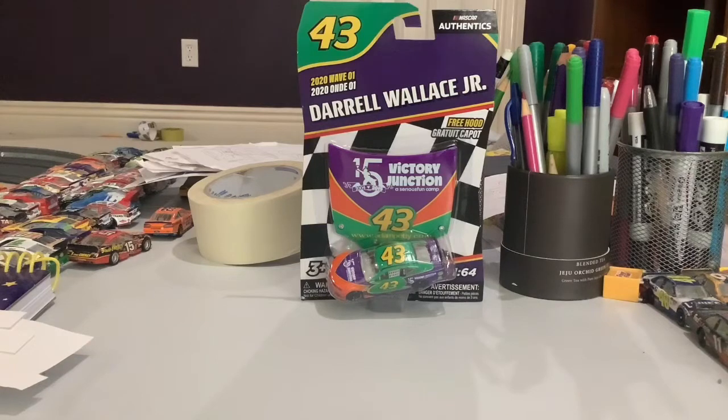Hey guys, NASCAR Racing 18 here. We have from the NASCAR Authentics from the 2020 Wave 1, the last one we have. We are going to be doing Daryl Wallace Jr.'s 43 Victory Junction Darlington Throwback Car.